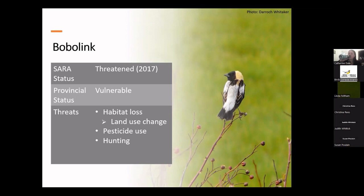Interestingly, bobolinks are currently listed as threatened under SARA. However, they've been recommended by COSEWIC to be downgraded to a species of special concern as of last May 2022, and they are currently being considered for this status change.